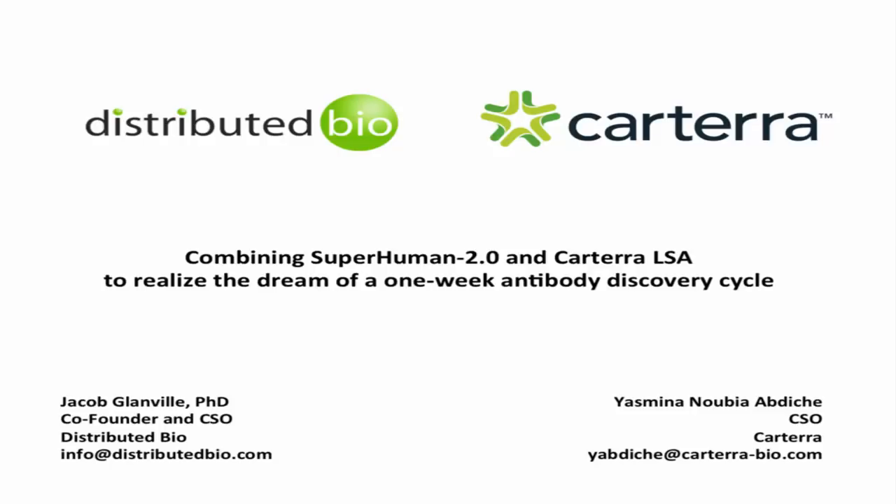Good day, everyone. On behalf of Cambridge Health Tech Institute's Global Web Symposia Series and our sponsors, Distributed Bio and Cartera, I'd like to welcome you to 'Accelerate Your Antibody Discovery with High-Throughput Kinetic Screening of Phage Libraries.' My name is Elizabeth Lamb, and I'll be the host and moderator for today's event. I'd like to introduce our presenters: first is Jacob Glanville, Ph.D., co-founder and chief science officer of Distributed Bio, and our second presenter is Yasmina Nubia Abdish, Ph.D., chief science officer for Cartera. Welcome, Jacob and Yasmina.